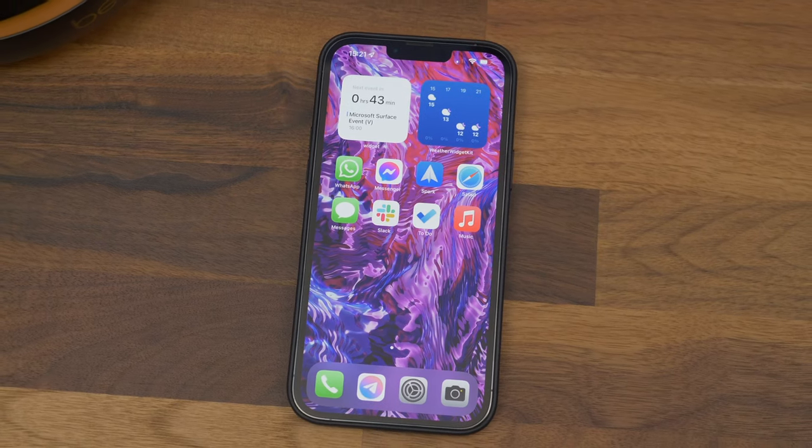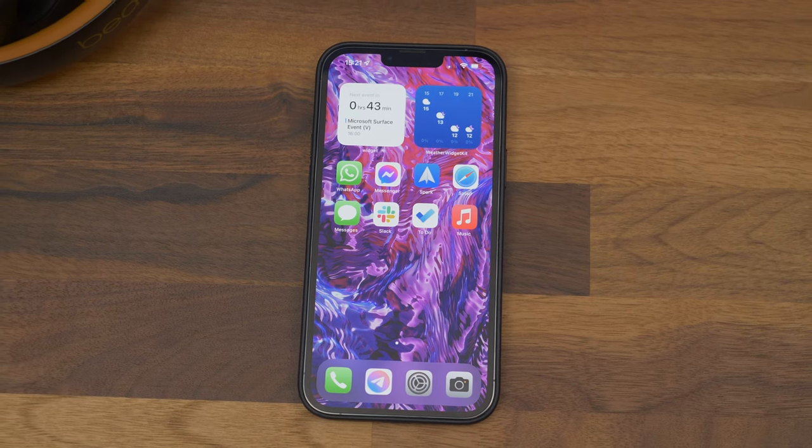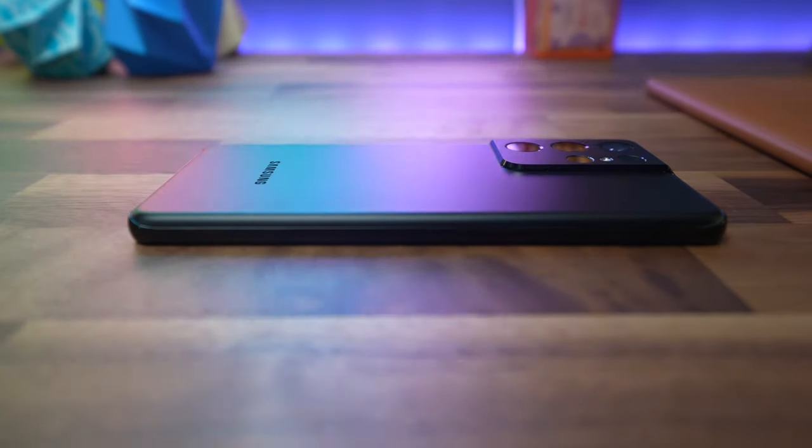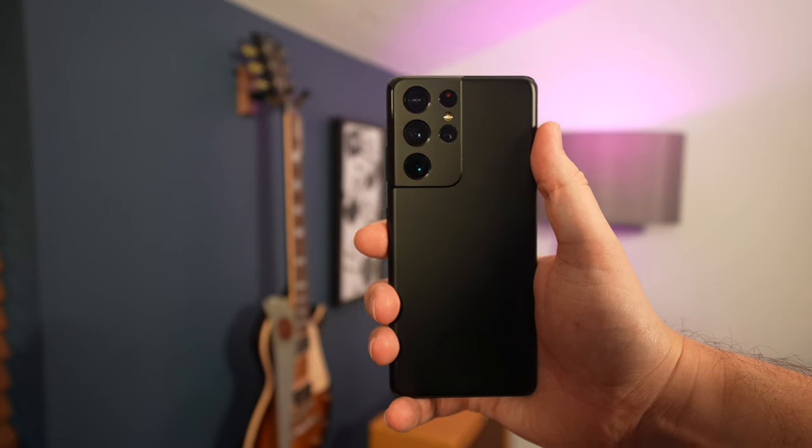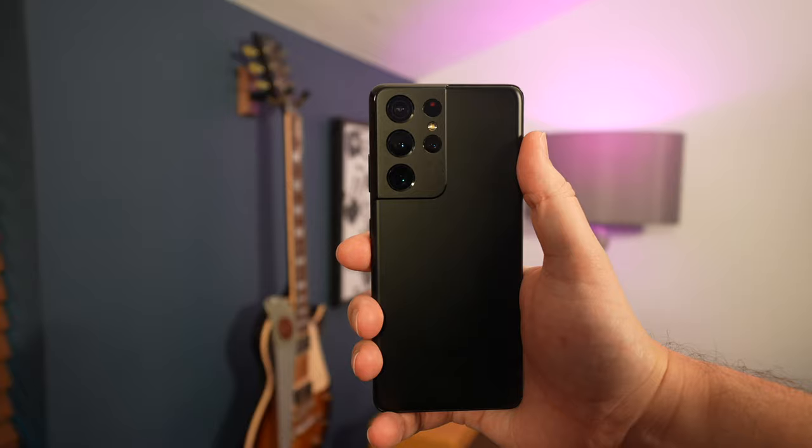In the end, whichever one of these you go for is going to be a great device. Apple offers the better display, performance, and battery life, where Samsung currently trumps it in the camera department — at least based on our experience. There really isn't a lot in it though, because nearly all of the differences are very minor.